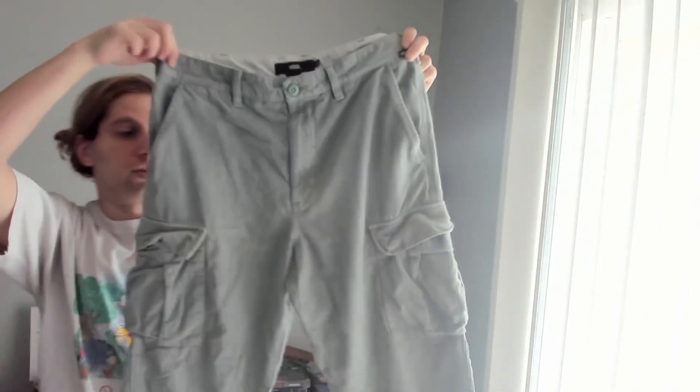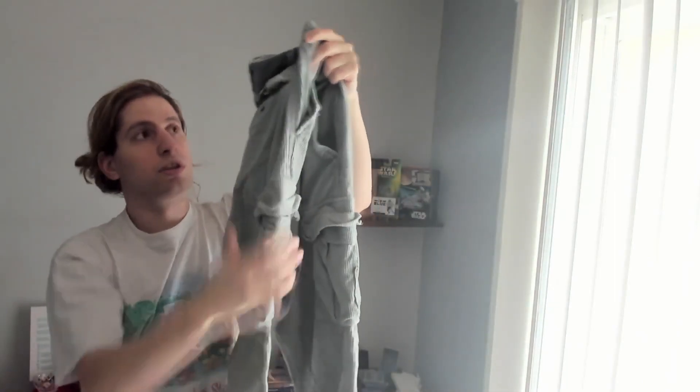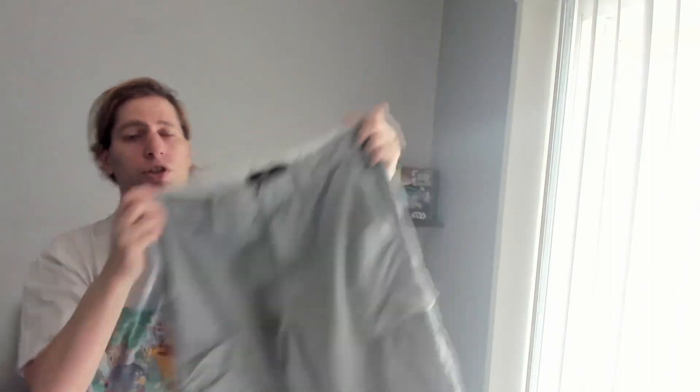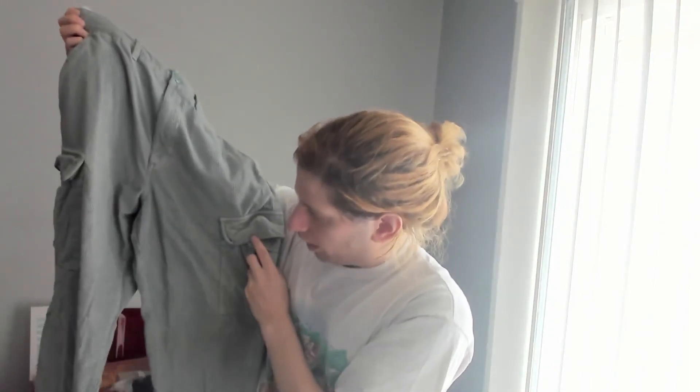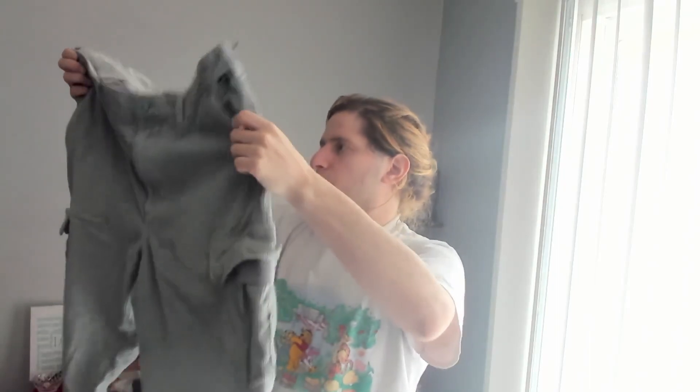The first item is this pair of green corduroy cargo Vans pants. Generally I've stopped picking up Vans unless it's very unique, but because of the style — this kind of style overall is pretty trendy right now even if the brand is not. Obviously skater people like Vans, but I find that their pants sell really slowly and not for all that much. These will sell for around $20 to $30, so I was happy to pick them up for a couple bucks.